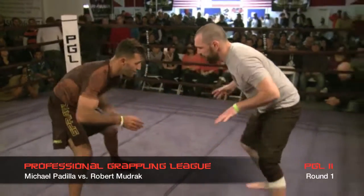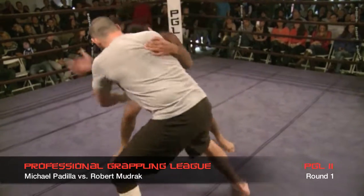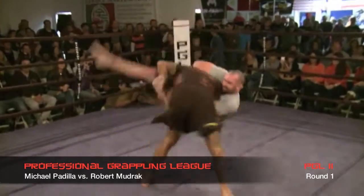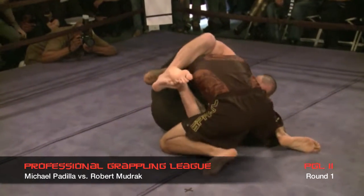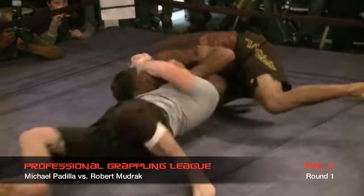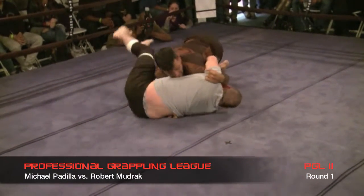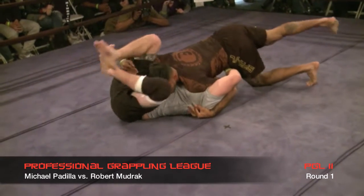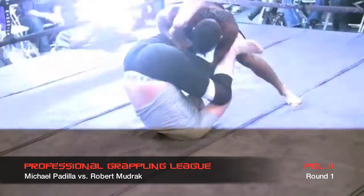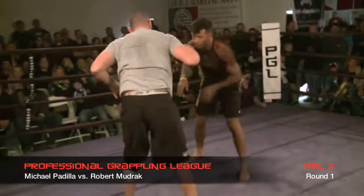Round one underway. A lot of the stuff I've seen Mudrak do, he likes to pull half guard. I don't know what he'll do being the larger, stronger person here, whether he'll go for the takedown to get on top. Padilla goes right for the takedown — this isn't a spot that Mudrak is uncomfortable in at all. Padilla doing a really good job controlling that top position, staying completely away from his hips, staying in that north-south type position, trying to avoid him getting to some kind of guard. Mudrak stands right back up.